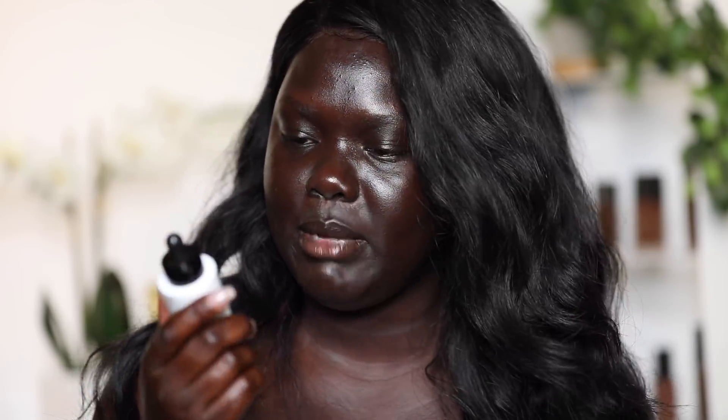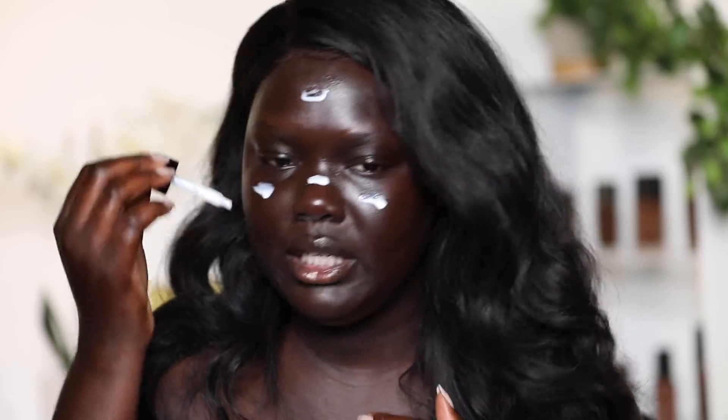You can easily overdo it because it's so rich — it leaves your skin so hydrated and glowy. Depending on how much you use you can take it up a notch; I definitely go heavier at nighttime. Next I'm going to prime my skin with the Armani Maestro UV Skin Defense Primer. This primer has SPF 50 — sunscreen is so important no matter how light or dark your skin is. This is going to be a very glowy dewy look because this primer also has a glow to it.